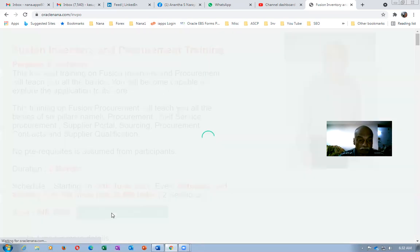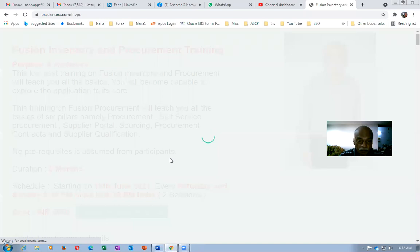If you click on the page for Fusion inventory and are ready to pay, it will take you to the next page where there is a payment gateway. You can specify your name, email ID, and other details such as your phone and mobile number. Once that is specified, it will take you to payment.